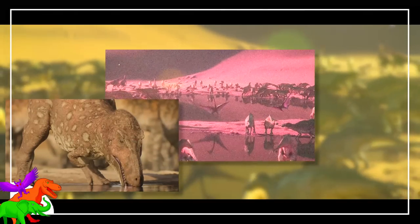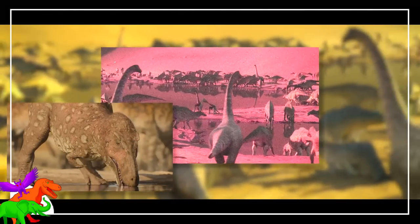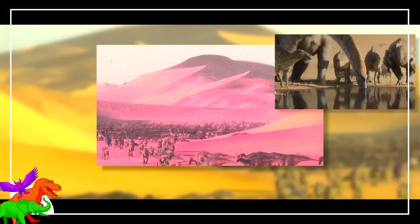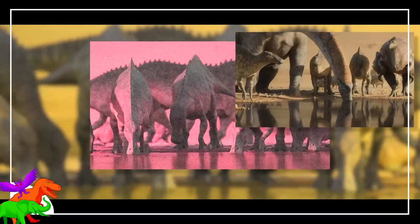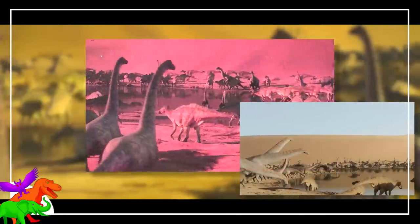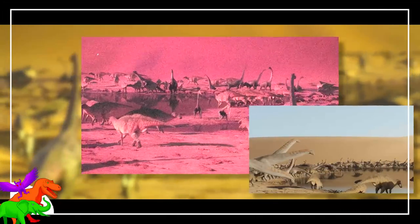Something to say about the entire watering hole scene: they came up with specific drinking behaviors for each of the animals. Sauropods are suction drinkers — they submerge the whole mouth and nose to drink, and yes, there are animals that do this. Ornithischians use vertical tongue motion called piston drinking. And the theropods are scooped drinkers.